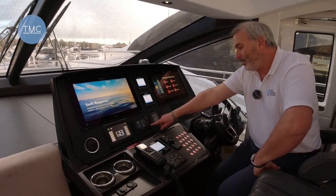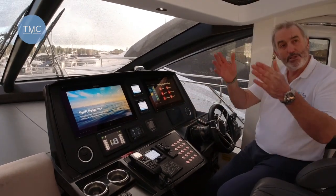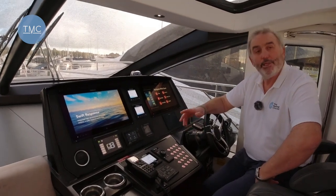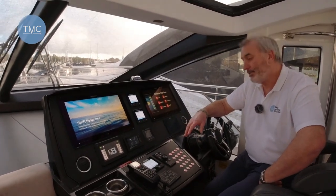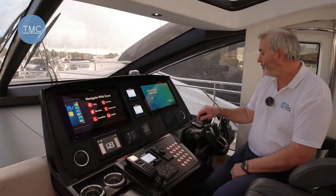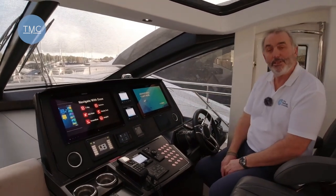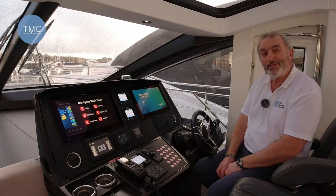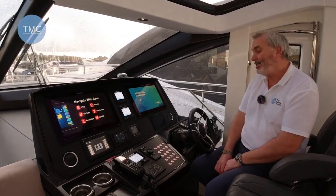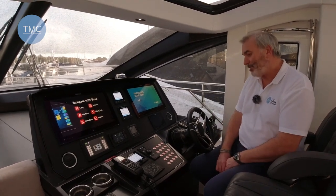This control is for the fin stabilizers — the latest version, the ones with curved tips, really effective. They're also zero-speed stabilizers so you can have them running while you're at anchor to provide stability. Here we have the MAN engine controls — these engines are 1,900 horsepower each, which are upgraded engines; standard is 1,550. A beautiful piece of kit — we'll have a look at those in a while.